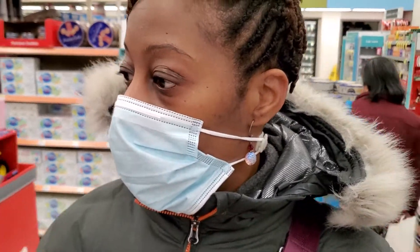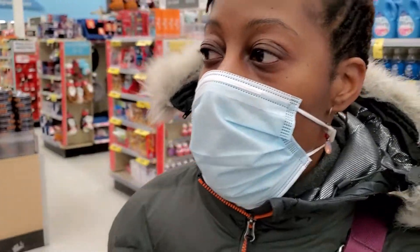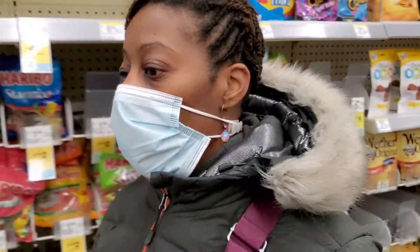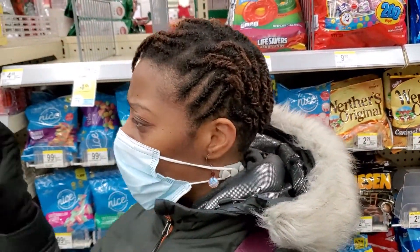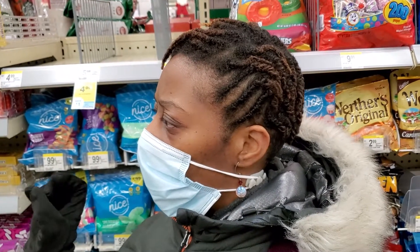Let me ask somebody so I don't be looking for it so long. Y'all know Walgreens be having the good sales on candy, mm-hmm. I used to be up in here getting that 2-for-all the time. Excuse me, do you guys have the gingerbread houses, like to make?